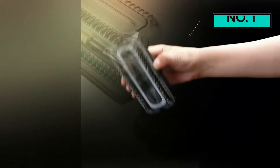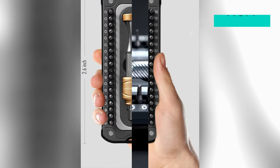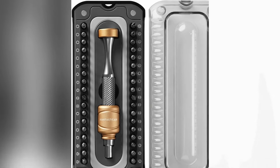And that concludes our list of the top 5 coolest gadgets on Amazon in 2024. Which one surprised you the most? Let us know in the comments below. Don't forget to like, share, and subscribe for more tech surprises.